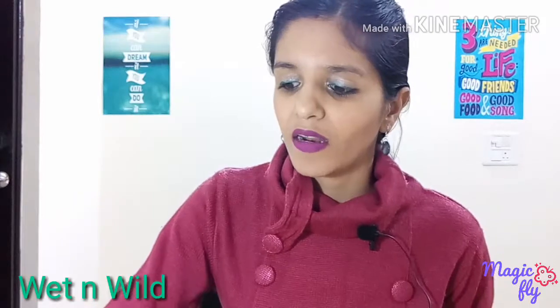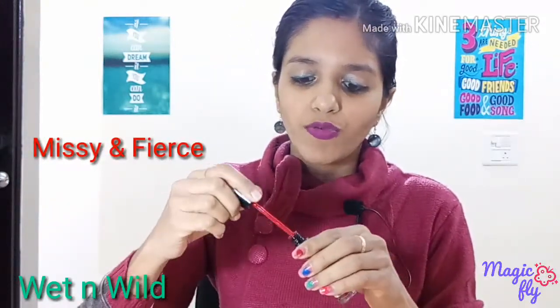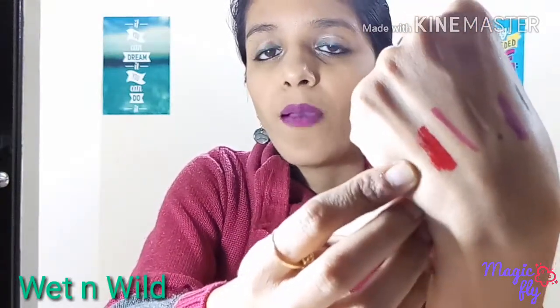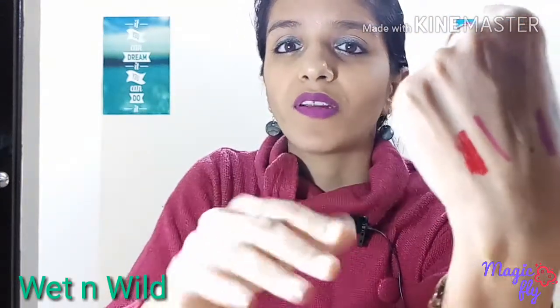The next products I got from Wet n Wild are these two lipsticks which I have already reviewed on my channel — these are the Catsuit liquid lipsticks. The first one is Missy and Fierce. I'll just show you a quick hand swatch — they are very creamy and a very nice lipstick. One-swatch pigmentation is amazing. It's a beautiful red color. I'm not much of a red lip shade person but I absolutely love this shade. It takes a little time to dry down but it looks fantastic. I think it will flatter mostly medium to fairer skin tones. This one retails for around $4.99.